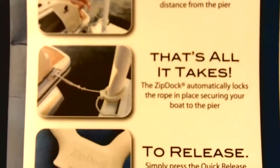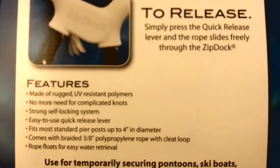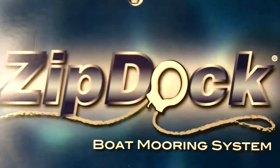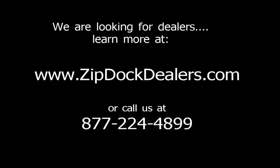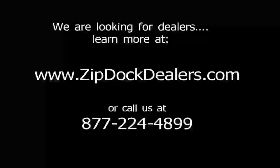If you're interested in this, we do offer a good margin and we have plenty of product available. It is a patented product, and on top of that we have a good margin. So look forward to hearing from you — give us a call at 877-224-4899 or visit ZipDocDealers.com.